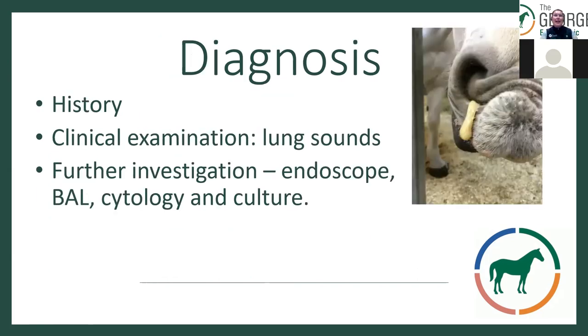How do we diagnose equine asthma? A lot of it is clinical history — for example, an older horse that has been stabled over winter on a straw bed with a cough would make you suspicious. We undertake a clinical examination and listen to lung sounds and tracheal sounds. Sometimes we assess them post-exercise, or use a rebreathing bag to encourage the horse to breathe more deeply so we can hear the airway sounds more clearly.